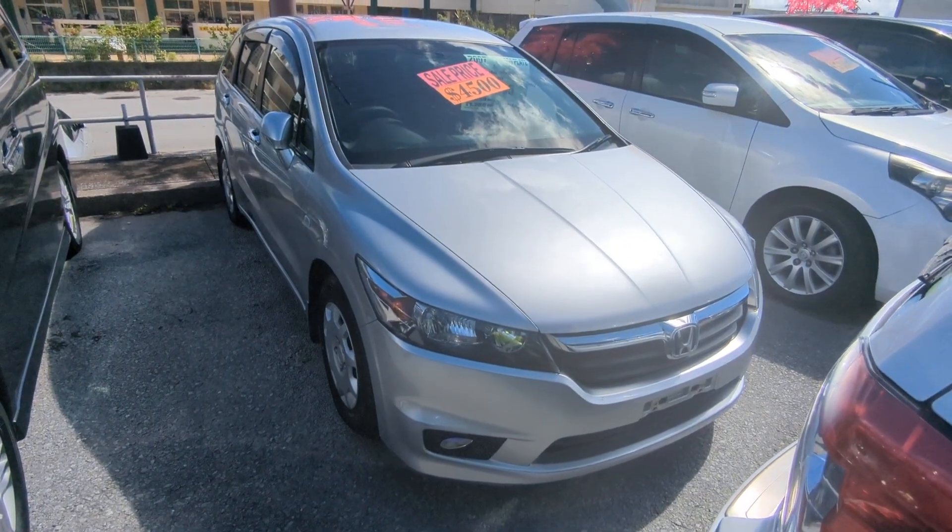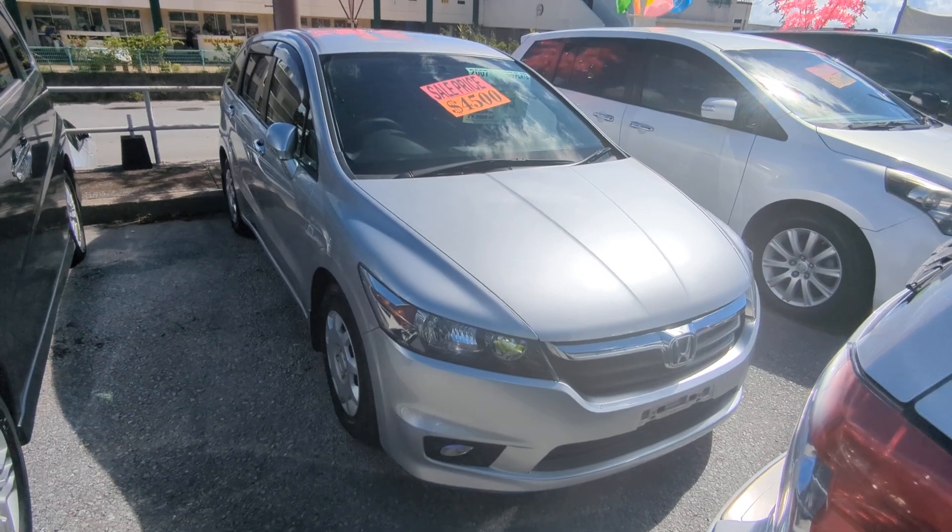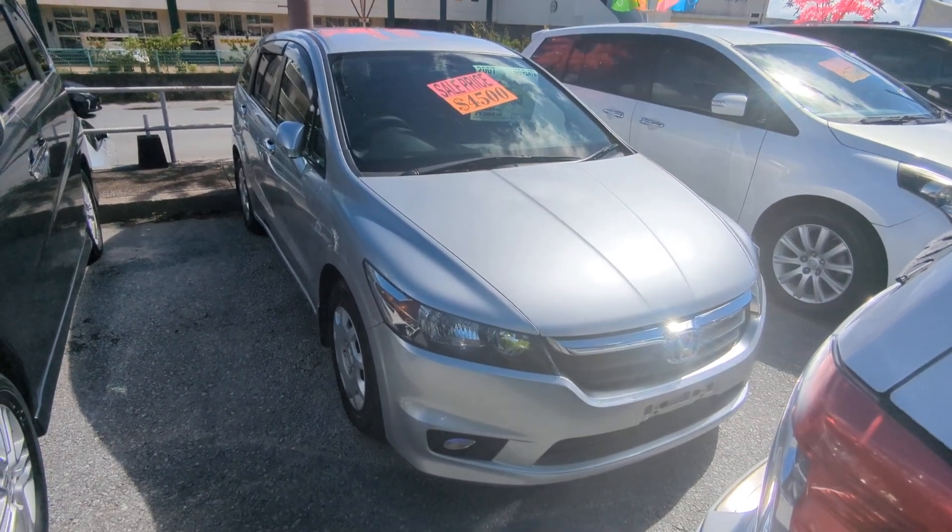Today I'm showing the 2007 Honda Stream. Get ready for this — it has just under 19,000 kilometers on it, which is approaching 12,000 miles. That is it.